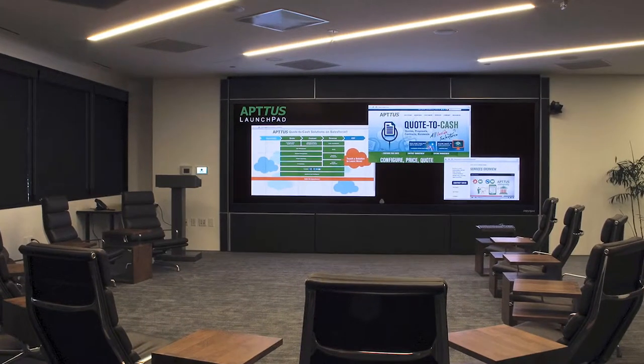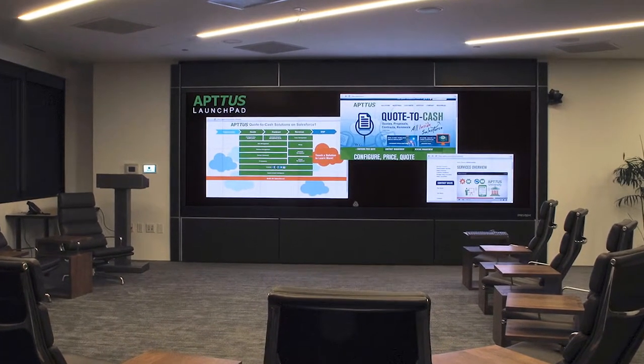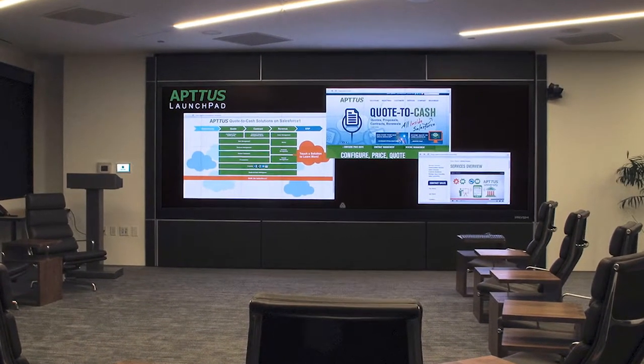Someone with no knowledge can go up to the Prism monitor and start operating it. The image quality is incredibly crisp, incredibly clear. You're able to break the screen out into any segmentation of content that you want, so you can have multiple people up at the screen working and collaborating.